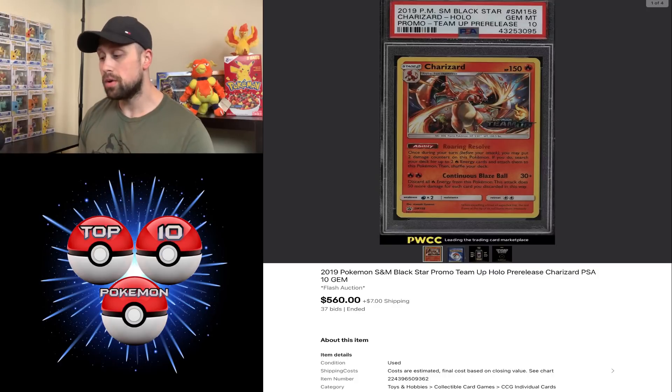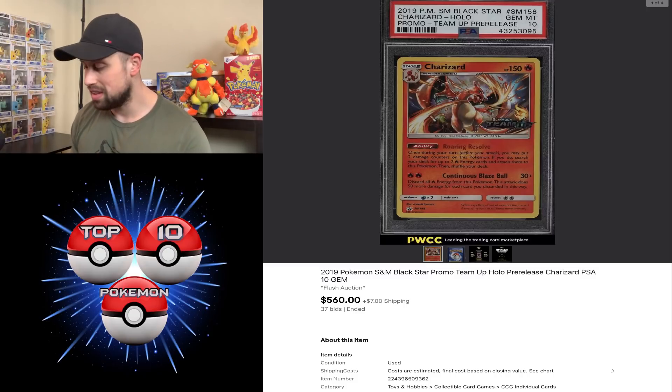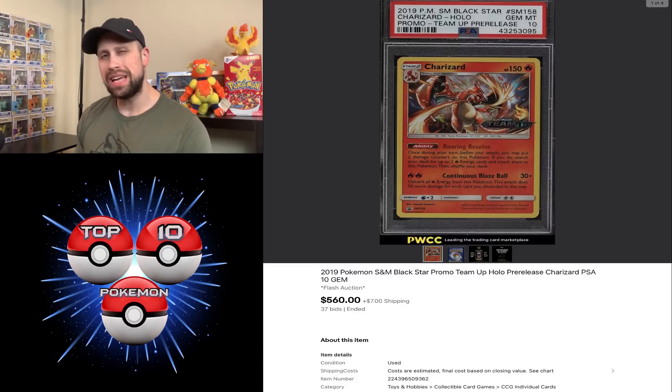Here we have the Charizard Hollow promo from Team Up — this is the pre-release version. I'm really liking this artwork; it's really growing on me lately. This card sold in the PWCC Flash Auction for $560.